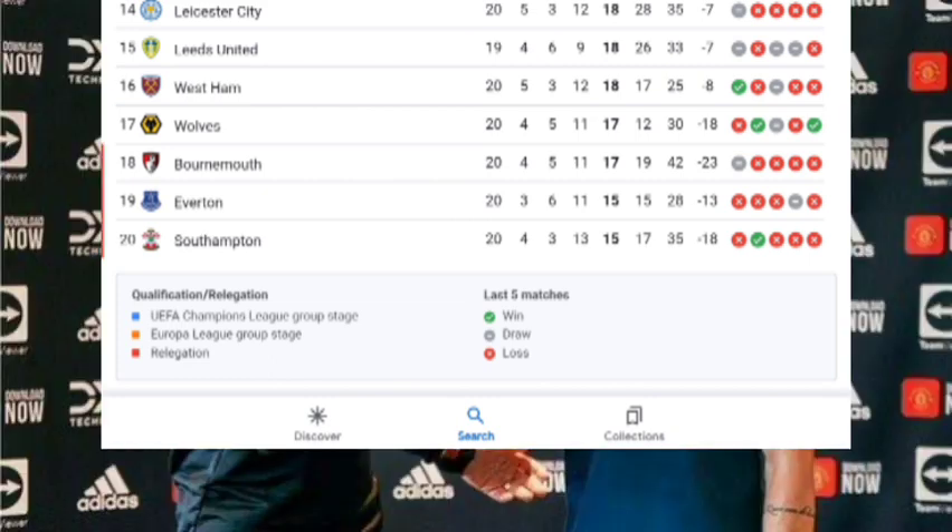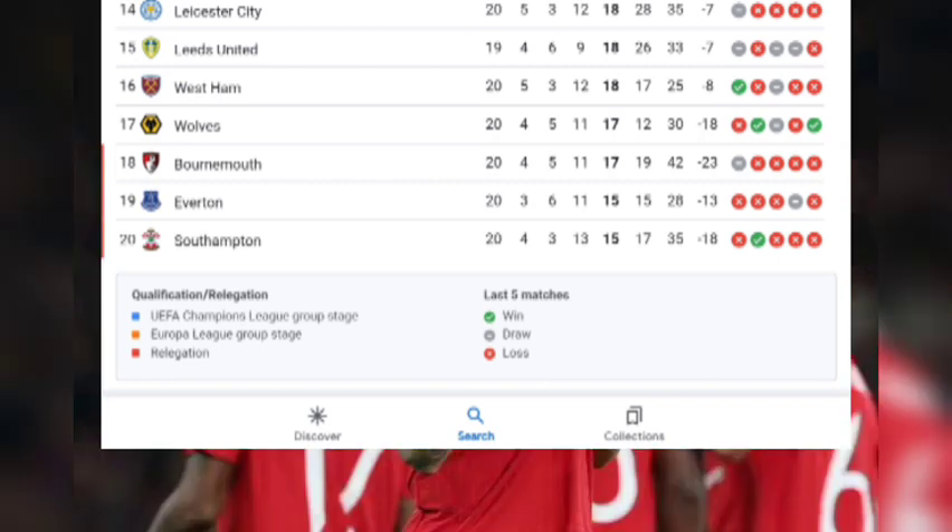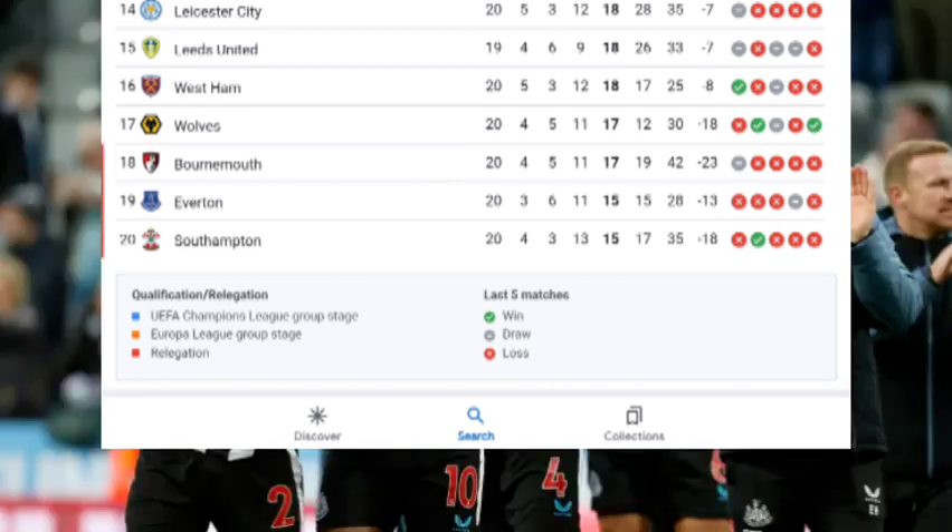Wolverhampton are in seventeenth position with 17 points and 20 matches played. Bournemouth is in the relegation battle with 17 points in eighteenth position after playing 20 matches. Everton stands in the relegation zone with 15 points in nineteenth position after playing 20 matches.